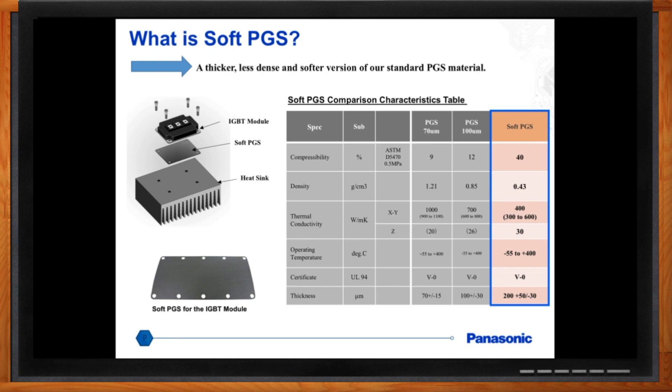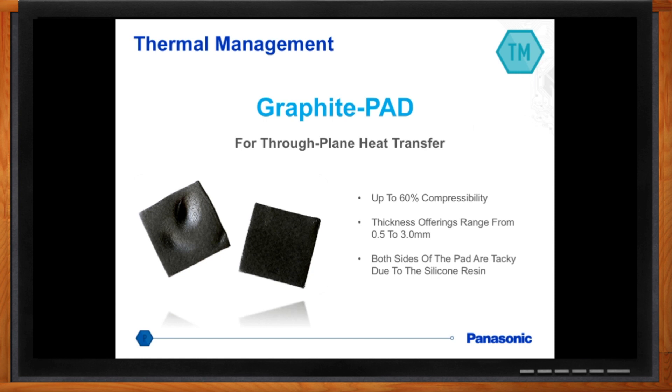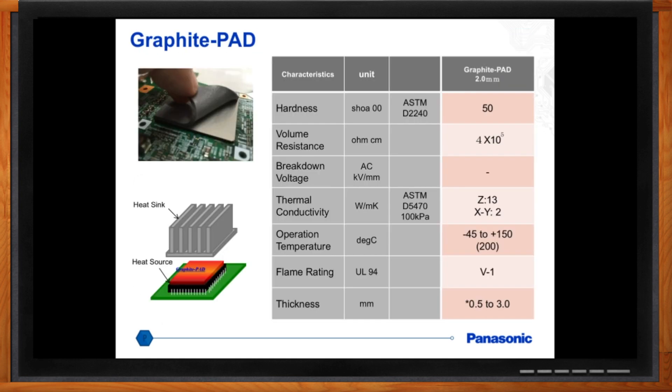We also have another great product called the Graphite Pad. What's unique about this material is it has very strong Z-direction conductivity capability. Gap pads typically range from 1 to 5 watts per meter Kelvin, whereas this material has a thermal conductivity of 13 watts per meter Kelvin. It also has high compressibility characteristics — up to 60% — and a thickness offering ranging from 0.5 to 3 millimeters.